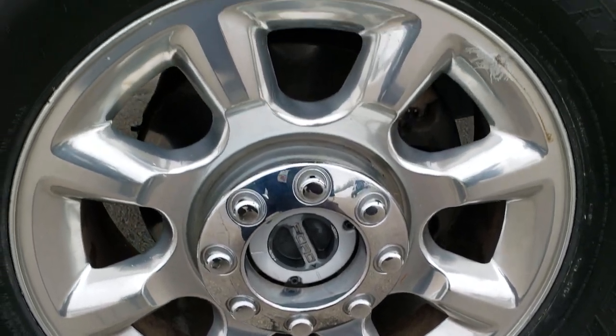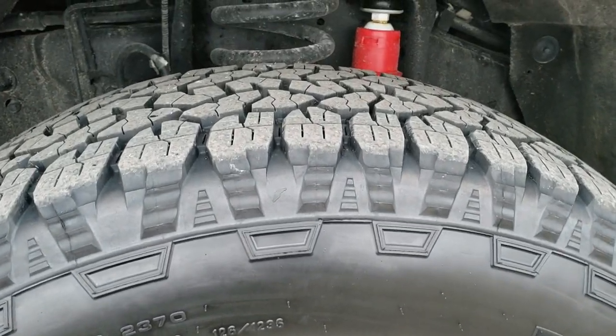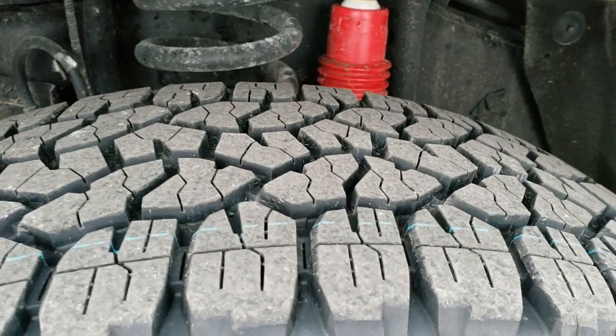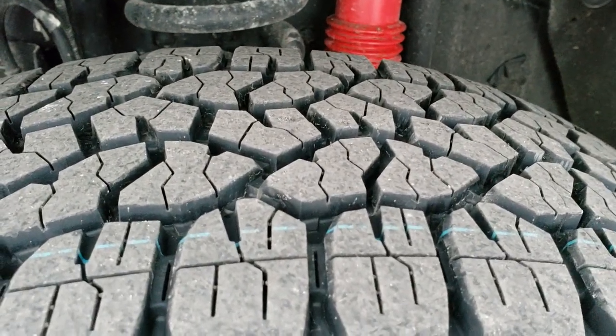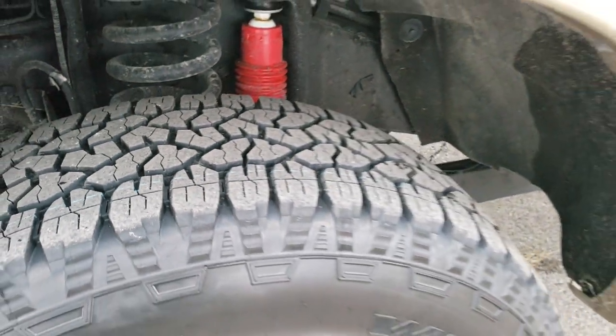It comes with 20-inch polished aluminum rims and brand new Goodyear Wrangler Trail Runner AT LT 275/65 R20 tires. We put these tires on during our safety inspection and they are brand new all the way around.